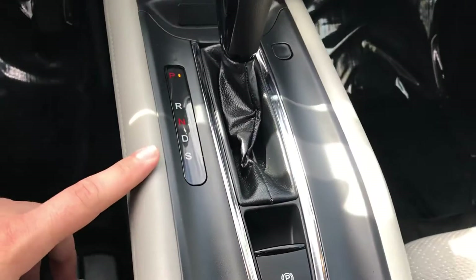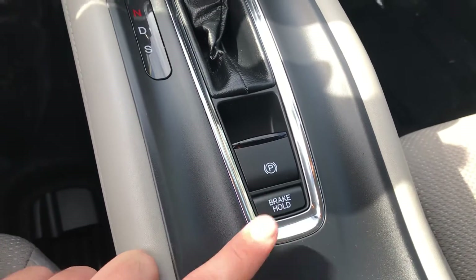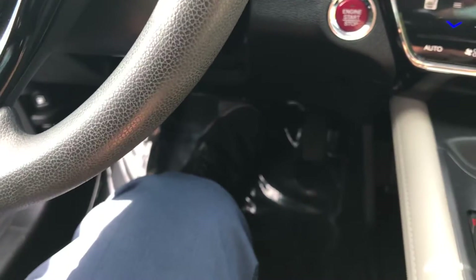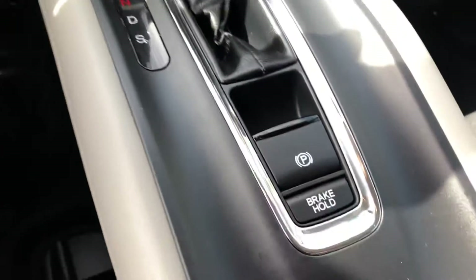Over here you have sports mode and your brake hold. So if you're in stop-and-go traffic, you can actually put your foot on the brake, let go, and it will hold the brake for you until you accelerate again.